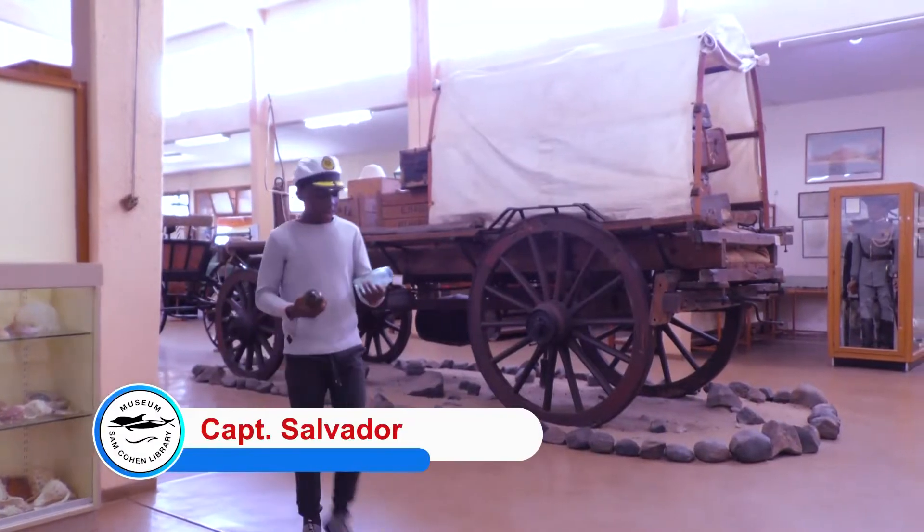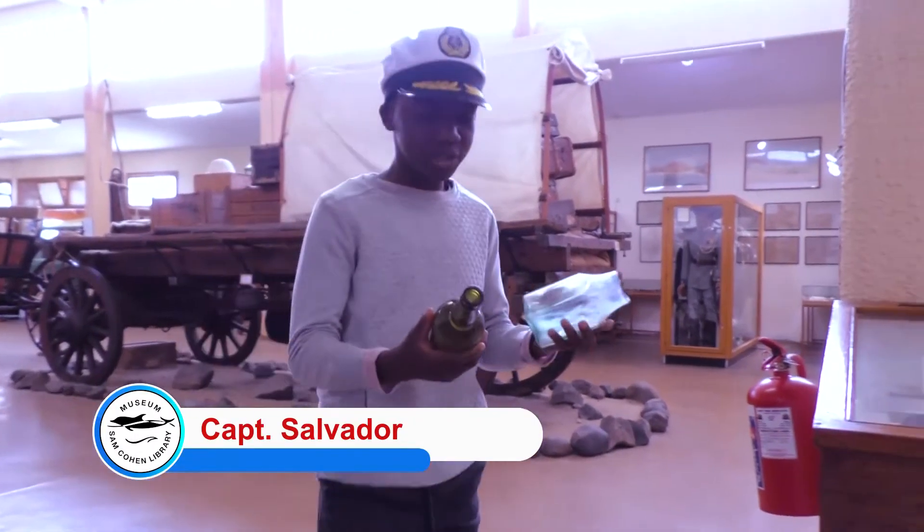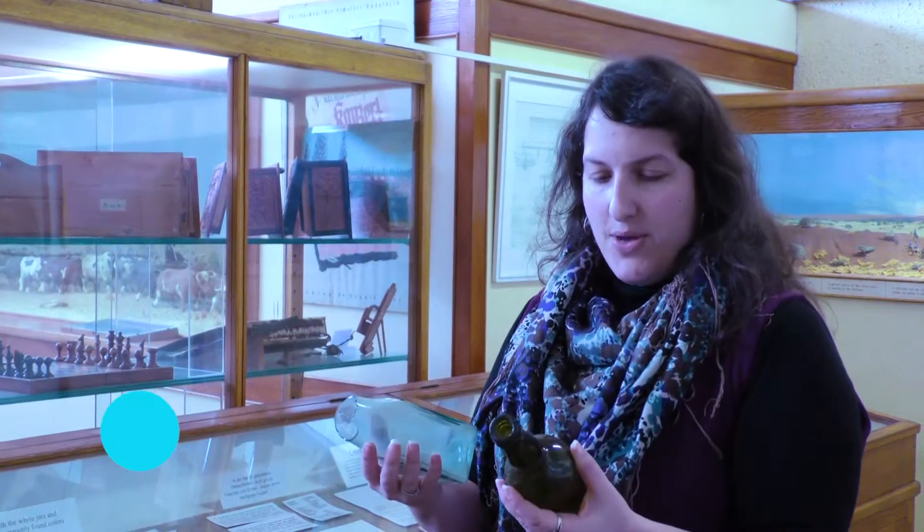Hey nerds! I don't understand why people leave their rubbish lying around. I just went to the beach to get some fresh air and look what I found. Let me have a look. Well, you know what, these are actually interesting pieces of glass.